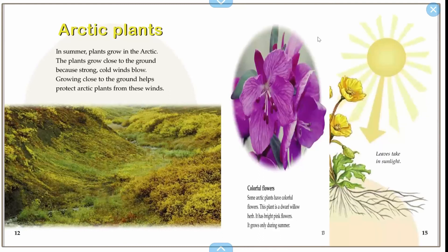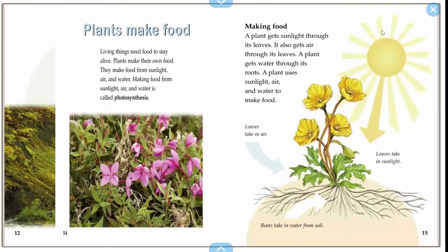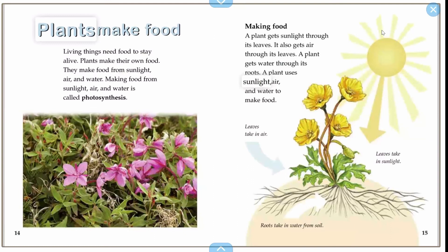Plants make their food. Living things need food to stay alive. Plants make their own food. They make food from sunlight, air, and water. Making food from sunlight, air, and water is called photosynthesis. That is a big, big, big word.